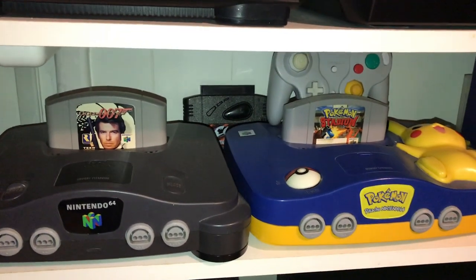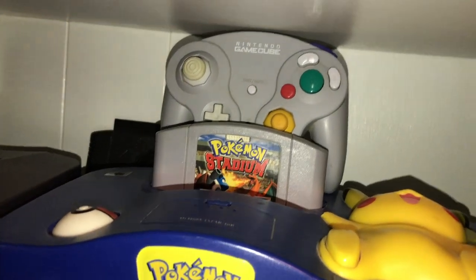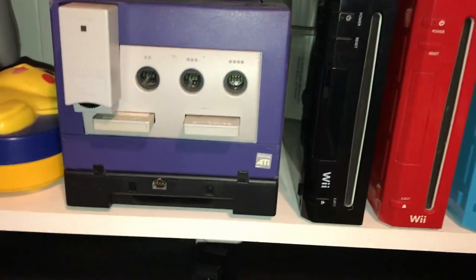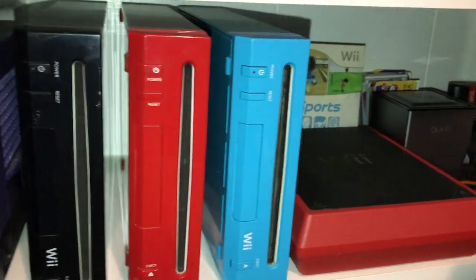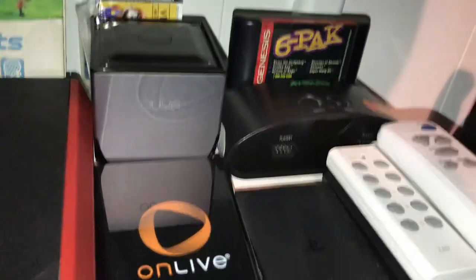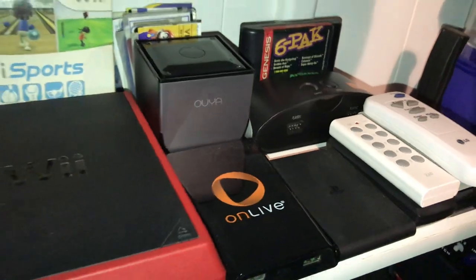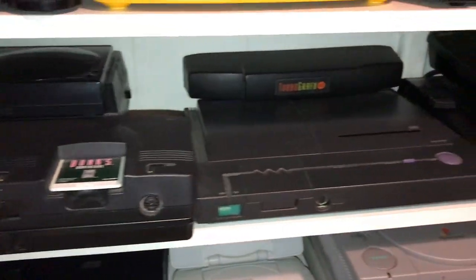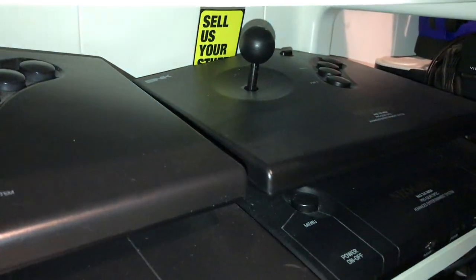There's an AtGames Sega Genesis my little brother gave me, Genesis Model 3, Nintendo 64 with a GameShark, a Pokémon N64 with a Wave controller, GameCube with the Game Boy Player. The Wiis — I've got all the colors, the Wii Mini, the Ouya, AtGames Genesis, the OnLive, and the PlayStation TV. TurboGrafx-16, TurboGrafx-CD add-on, Turbo Duo, Neo Geo AES, and the Neo Geo X.